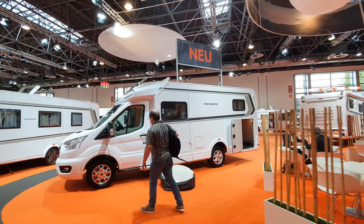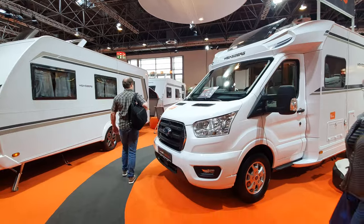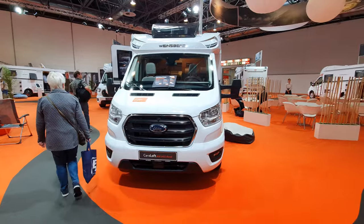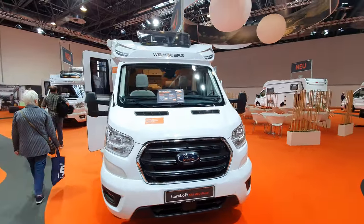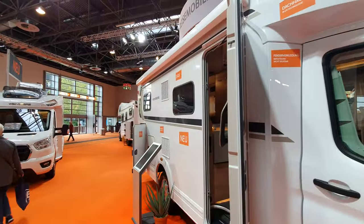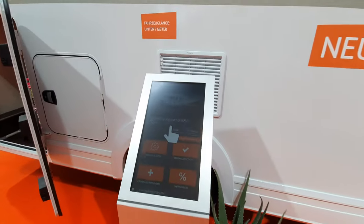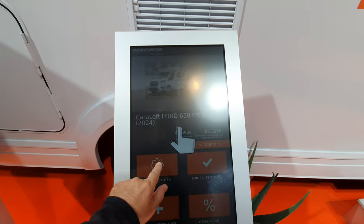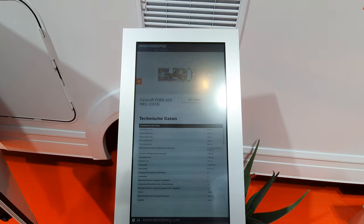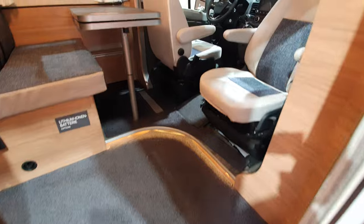Hello and welcome to Caravan Salon. There are 17 halls full of motorhomes, campervans, and caravans. Here in this hall we have Vinesburg, a company belonging to Knauss. This is one of their new vehicles — the Karaloft Ford 650 Meg, on a Ford Transit, seven meters long. It costs 87,300 euros, and it looks like this.